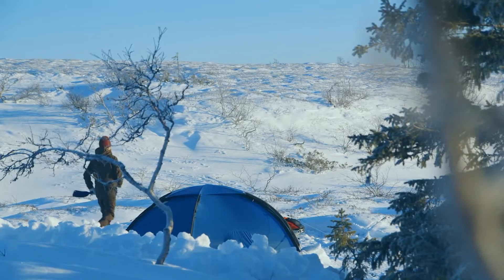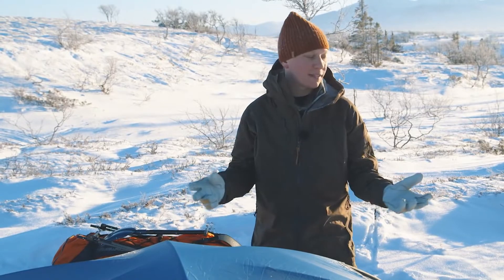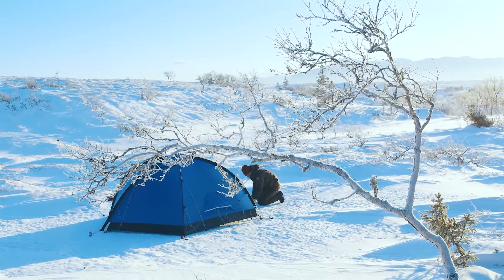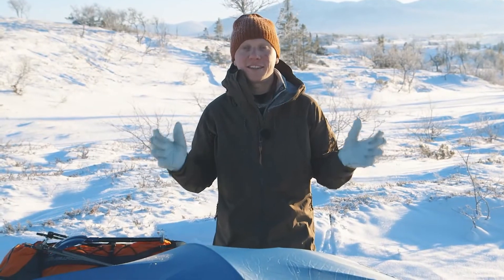That is why we developed the Keb tent series, where everything is extra reinforced and we have details that are made for winter camping. So when pitched correctly in a safe spot, you have a true four-season tent. Today we're going to take a look at the Keb Dome tent.